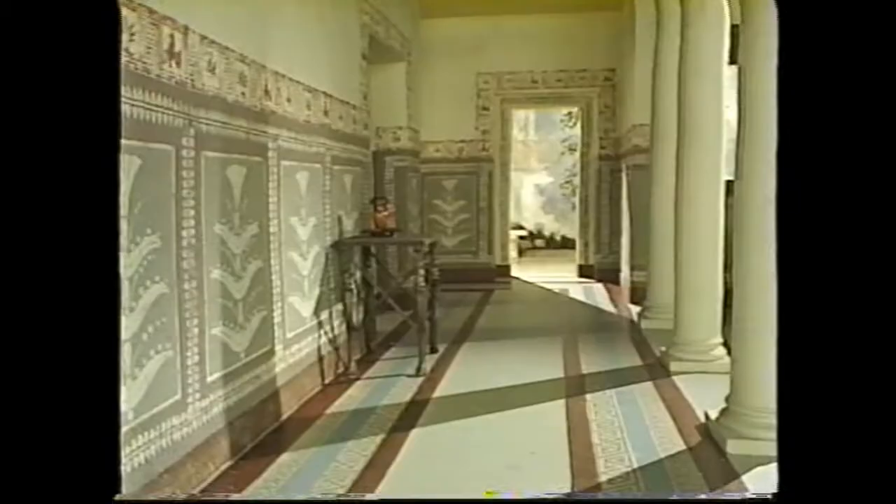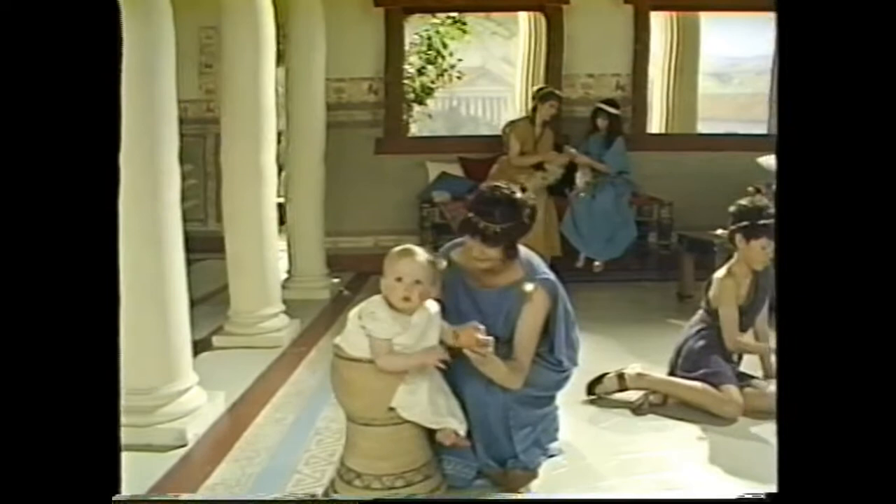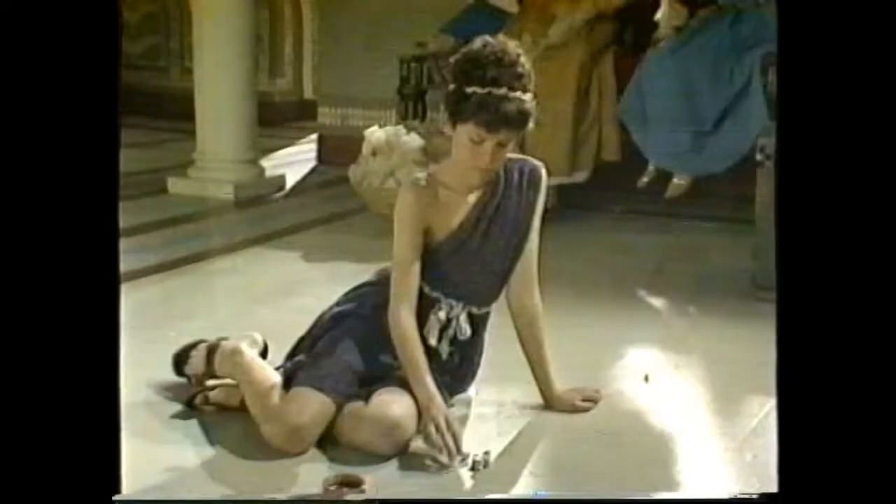Historians are a bit like detectives. They're trying to find out what the past was like. And these are the sorts of clues they have to go on. These objects give us an idea of what a Greek household was like. But now we're going to use our imaginations again. Let's pretend we're travelling back in time to a house in ancient Athens. It's a short walk from the Acropolis. It's where Lucian and Cleo live, the children you met at the pottery last week.